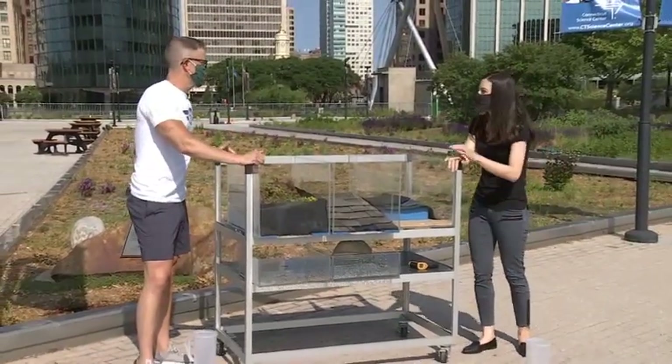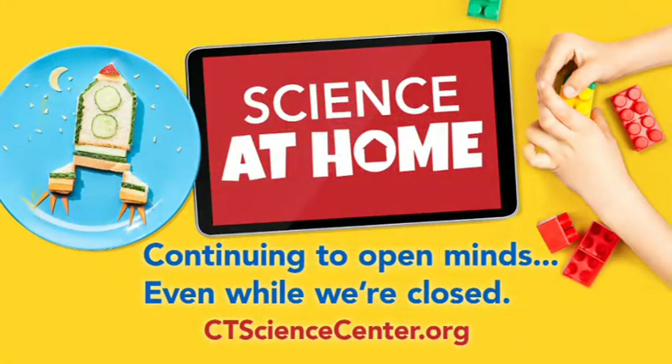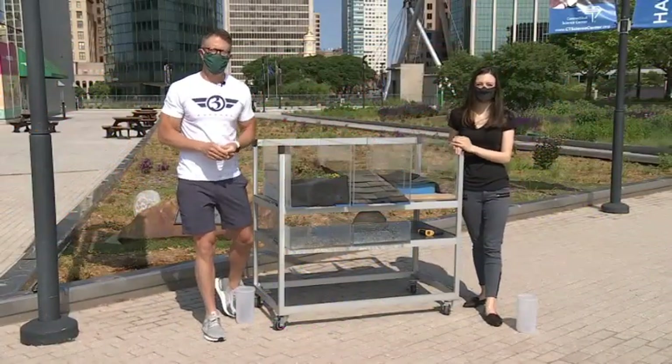During this whole situation, of course, you guys are doing all sorts of science on a routine basis and posting it to your blog. You can check out all of this really cool science you can do at home on our blog at ctsciencecenter.org/blog for all kinds of fun stuff. All right, thank you so much, and we'll see you for another edition of Science Sunday next weekend.